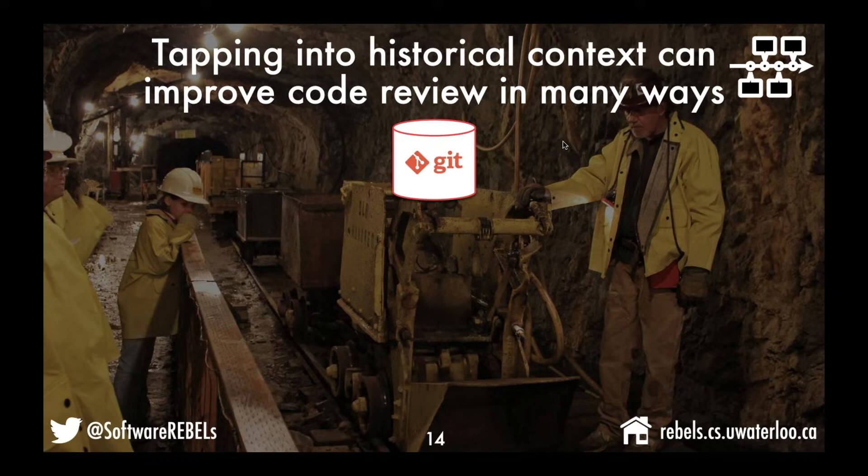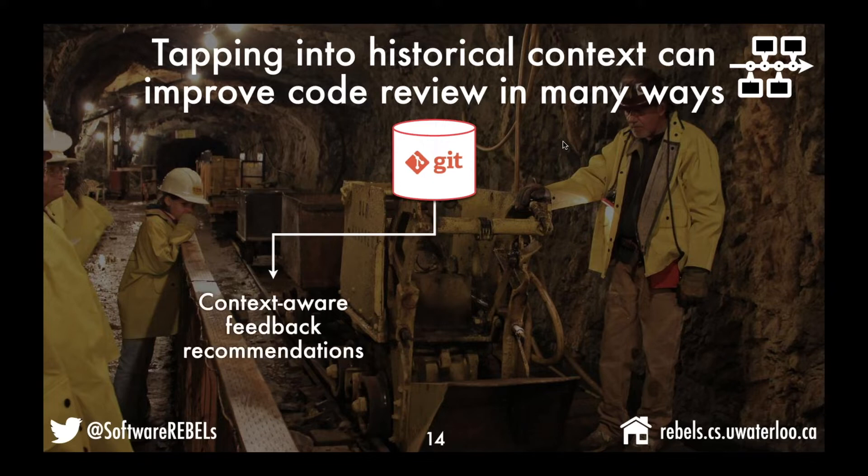We have two ideas about how to leverage this historical information to help with code review. The first is to generate context-aware feedback recommendations. A code review may affect multiple files or areas of code, each of which may be more or less prone to defects in the past. You might mine through a git repository to figure out that a particular area of code has been buggy several times in the past six months, so reviewers should check carefully when changes are made there.